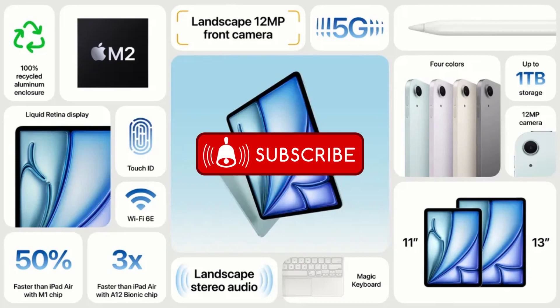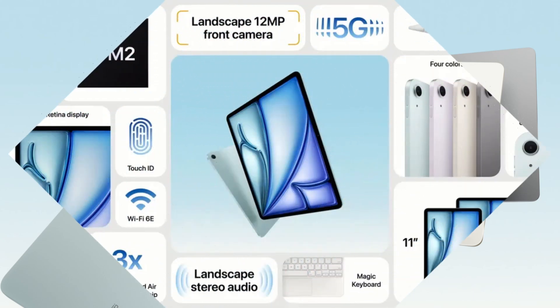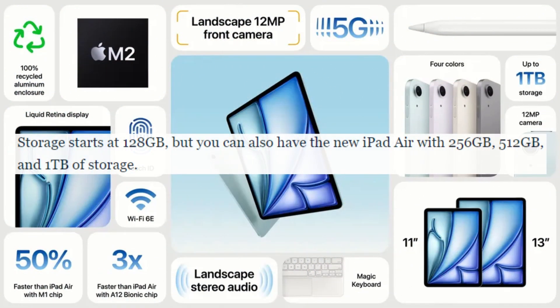The new iPad Air comes with four stunning finishes: blue, purple, starlight, and space gray. If you are asking about storage options, you can take your pick from 128GB, 256GB, 512GB, or a jaw-dropping 1TB.